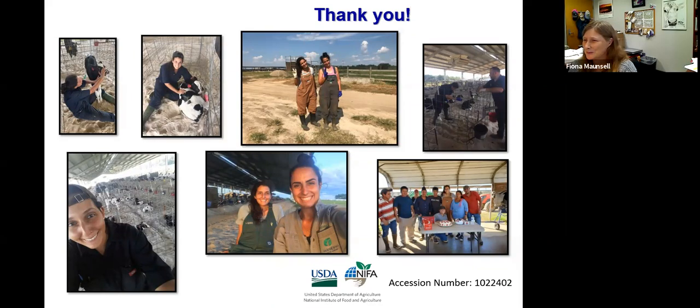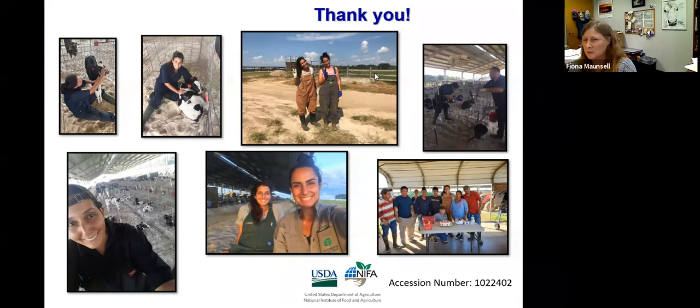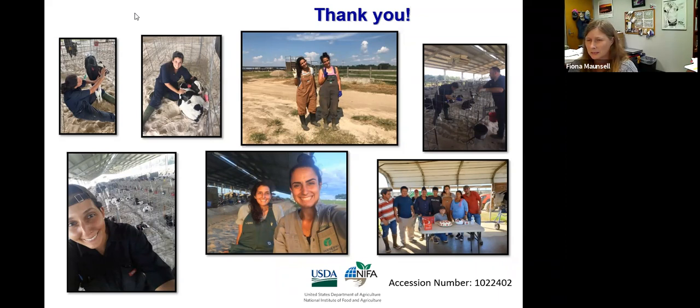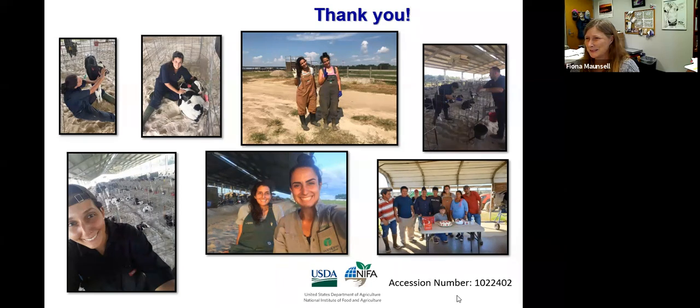If there are no other questions for Anna, I think we'll go ahead and leave it there. She has put her email in the chat, so if anyone wants to get that right now they can do that, and I'll also include it in the email that comes out with the recording. Well, thank you very much, Anna. Thank you. And thanks everyone for attending — it's nice to see so many people here, and we'll see you all in two weeks.